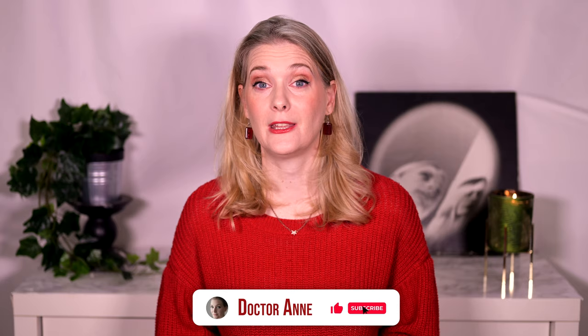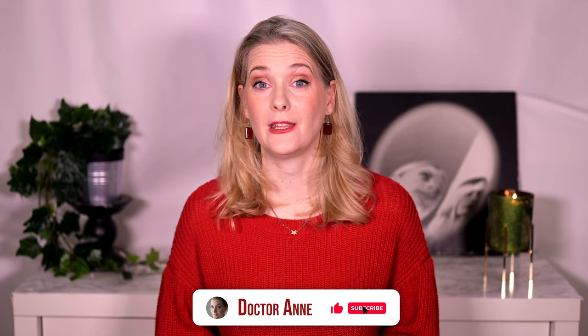So if this sounds like something you are interested in, please consider subscribing and ring the notification bell.